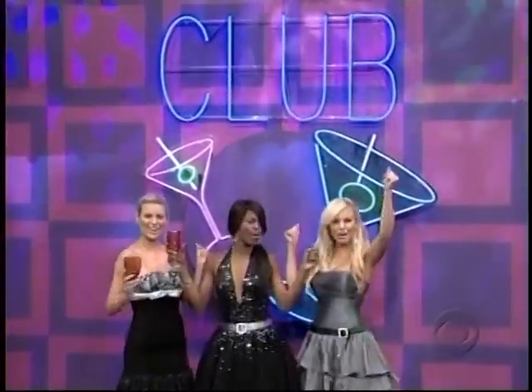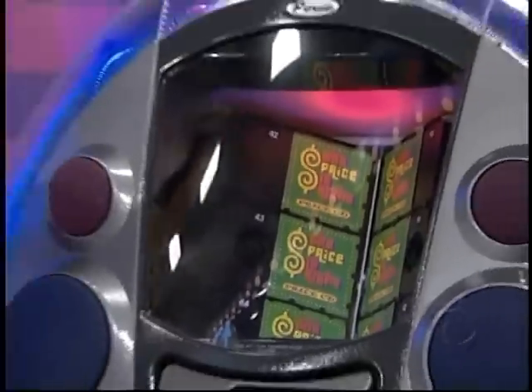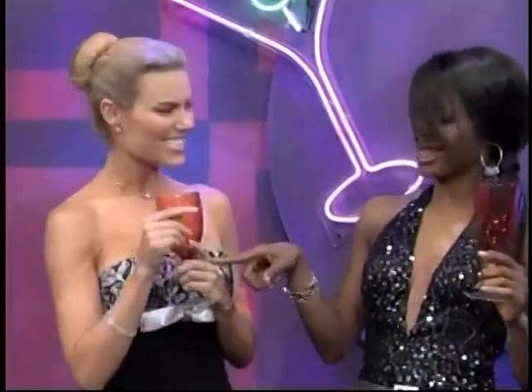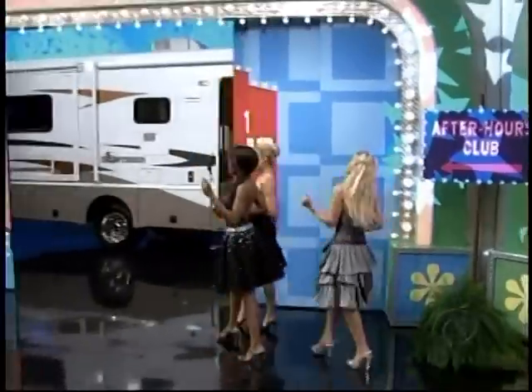Club Price is Right — where having fun is a way of life! And since no self-respecting club would be any good unless it had a great way to play music, our club has a music-packed jukebox with LED lights flashing tied to the music. And at this club, the lighting is perfect to make everyone look good, especially the bling that everyone's wearing, like this pair of new diamond bracelets! And if you've stayed way past closing time, you can hang out at the After Hours Club, which happens to be right outside in this brand-new motorhome!